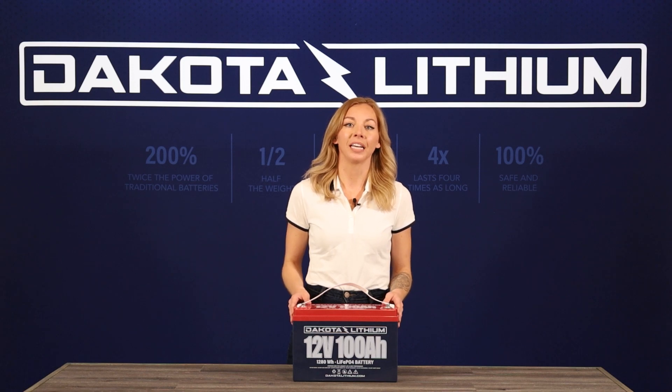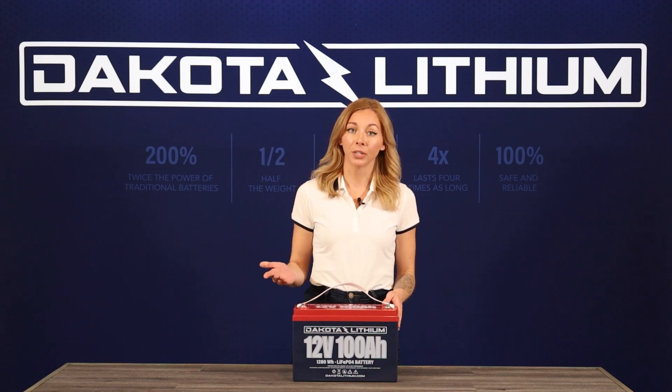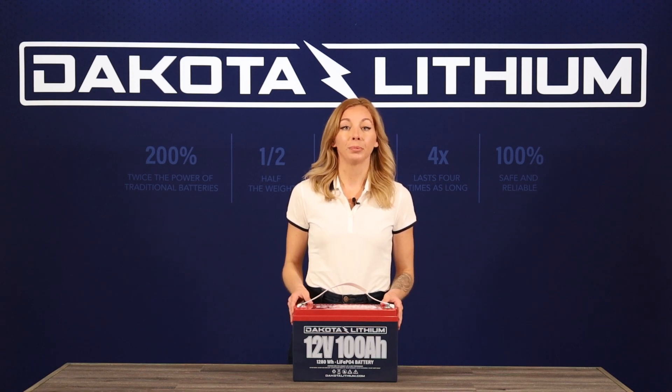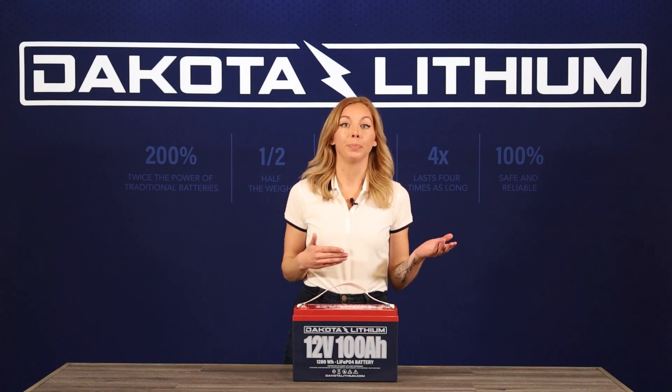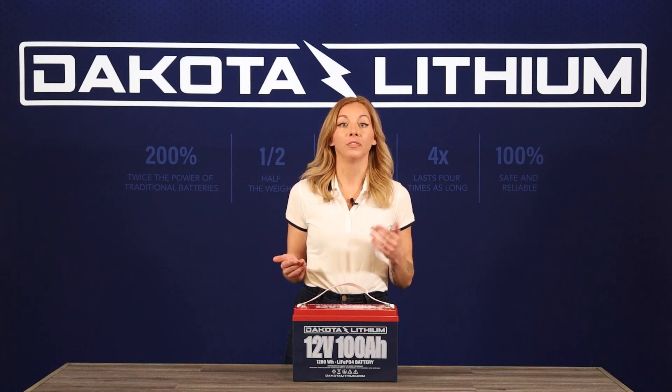If your battery suddenly stops working, it is likely that the BMS has been tripped. The BMS can be tripped under many circumstances — for example, higher amp draws than the battery is capable of, overvoltage from a device, low voltage cutoffs, etc.